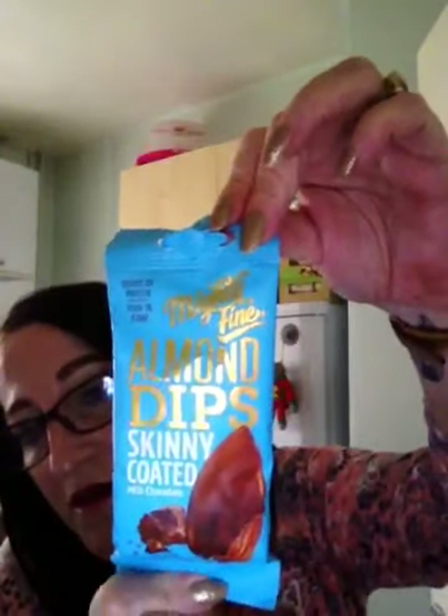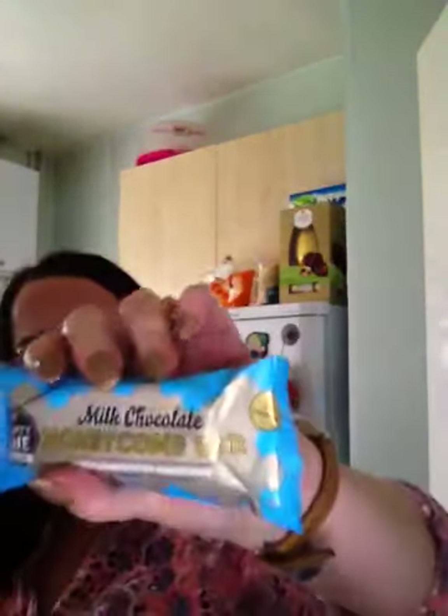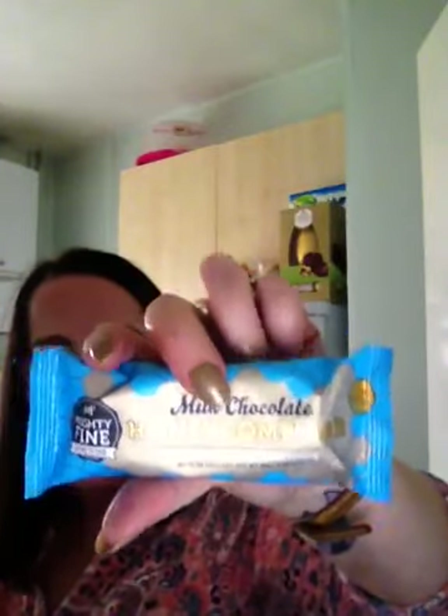And what else we've got in here — we've got another Mighty Fine almond dip skinny coated milk chocolate almonds this time. We've also got another honeycomb bar — milk chocolate handcrafted honeycomb. That was the salted caramel one earlier, and now we've got the milk chocolate honeycomb. I love honeycomb.